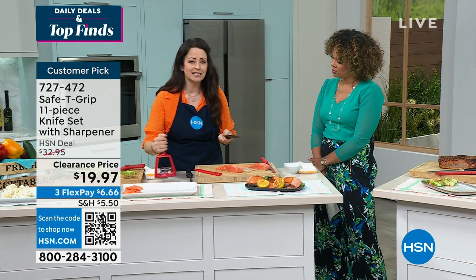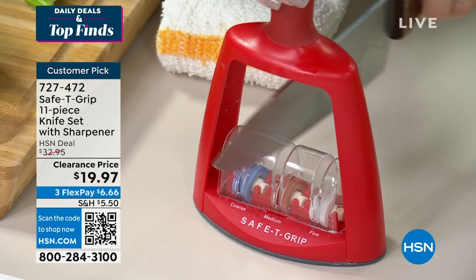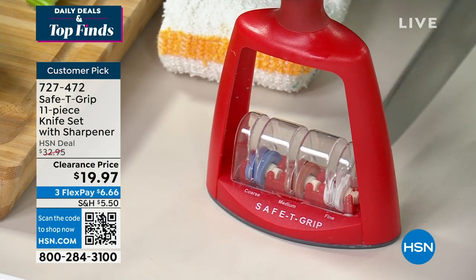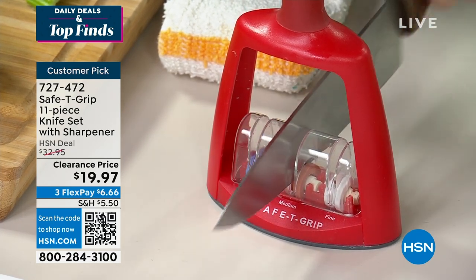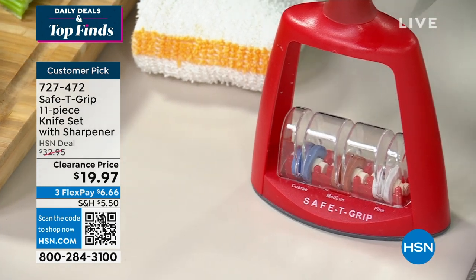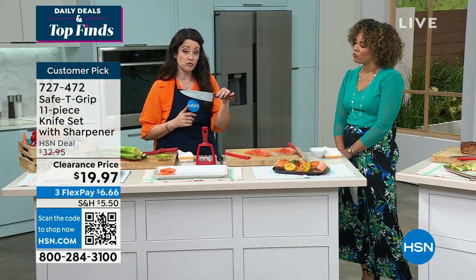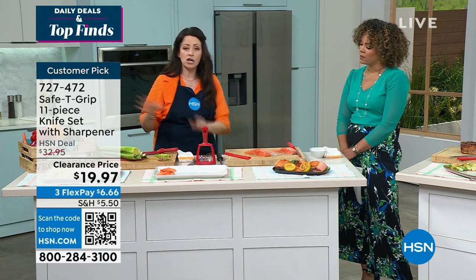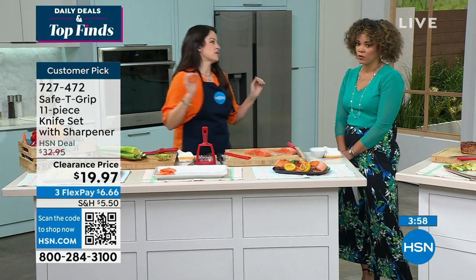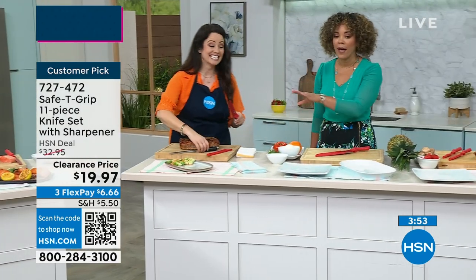It has coarse, medium, and fine sharpening slots. If your knife has really had better days, run it a couple of times through the coarse and it's back to business. If you want to fine-tune it, run it through the medium. If you really want that nice fine sharp edge, run it through the fine and it's basically back to a brand-new knife. That's all included — and you're getting rid of all those old knives in your drawer. Toss them all out, get the full run, put them in a nice organizer in your drawer, and you've spring-cleaned your knives.